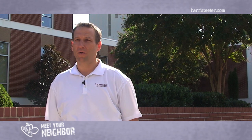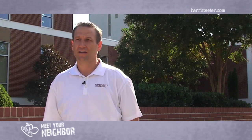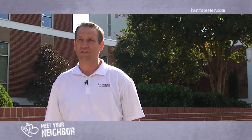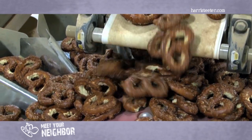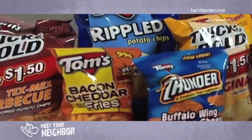Hi, my name is Jeremy Bowen. I'm the director of operations for the Snyder's Lance Charlotte facility. Snyder's Lance manufactures and markets products across the U.S. and internationally. We make a variety of products such as cookies, crackers, chips, pretzels, nuts, and other snack products.